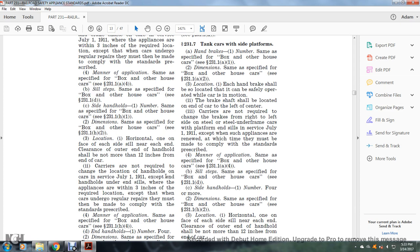Carriers are not required to change the location of handholds on cars in service as of July 1, 1911, where appliances are within three inches of the required location, except when the car undergoes regular repairs, at which time they must be made to comply with the standards prescribed. Manner of application: same as specified for the box or other house car, see §231.1(h)(4).